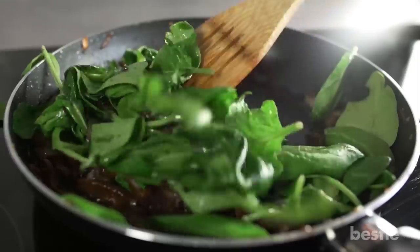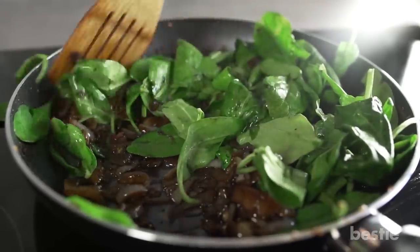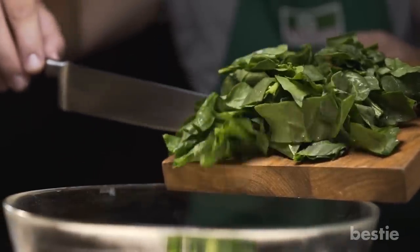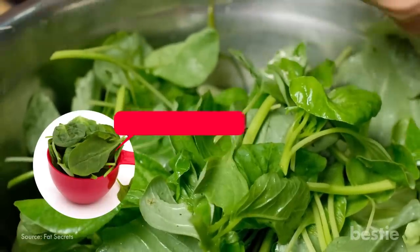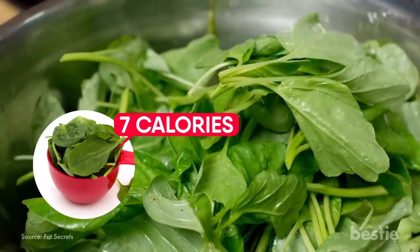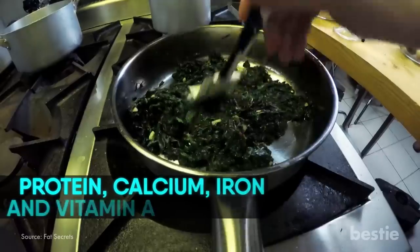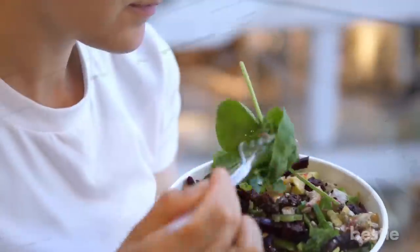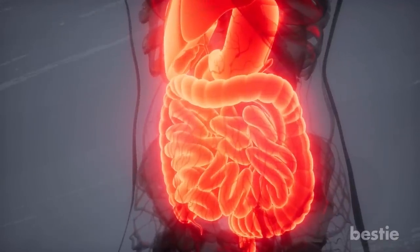Spinach. We're keeping the green train going with this next veggie. Any health nut will tell you that spinach is essential, especially when it comes to shrinking that waistline. Just 1 cup of spinach is only 7 calories, yet delivers rich amounts of protein, calcium, iron, and vitamin A. If you begin eating it regularly, you'll definitely see the effects the next time you step on the scale. The loss of belly fat comes with a decrease in blood pressure, which in turn assists your heart, while also improving digestion and strengthening your bones.